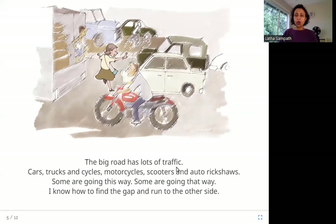The big road has lots of traffic — cars, trucks, cycles, motorcycles, scooters, and auto rickshaws. Some are going this way, some are going that way. I know how to find the gap and run to the other side. There are all kinds of traffic going in both directions, and the girl is running across to the other side, holding up her hand and running through the gaps.